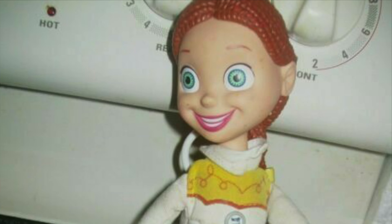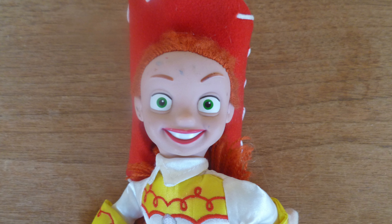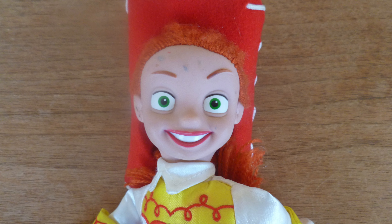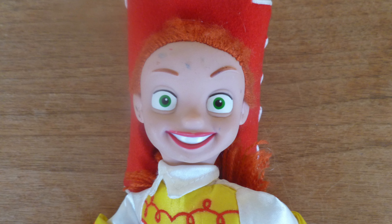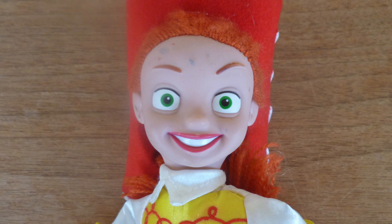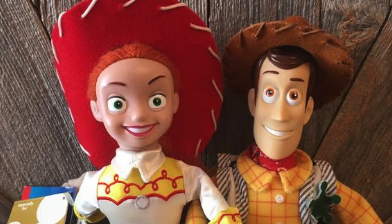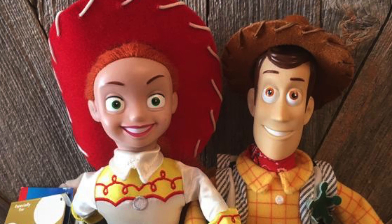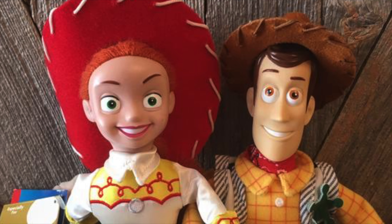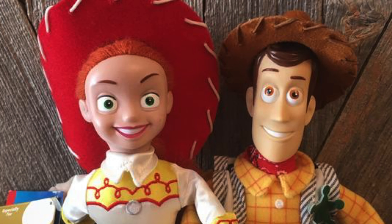Next up we have this very creepy looking Jessie, again with the green eyes — I made a mistake earlier saying blue eyes. The eyes just look angry; the eyebrows make it look angry like it wants to steal your soul. The lips are again too big and they have this really evil, devilish looking smile that's way too huge for the head. The hairline's too far back. It just comes off as a sloppily put together Disney store plush of Jessie — it came pretty big, like 20 inches I think. And just to throw in this Disney store plush Woody with the hard head — he just doesn't look good either.